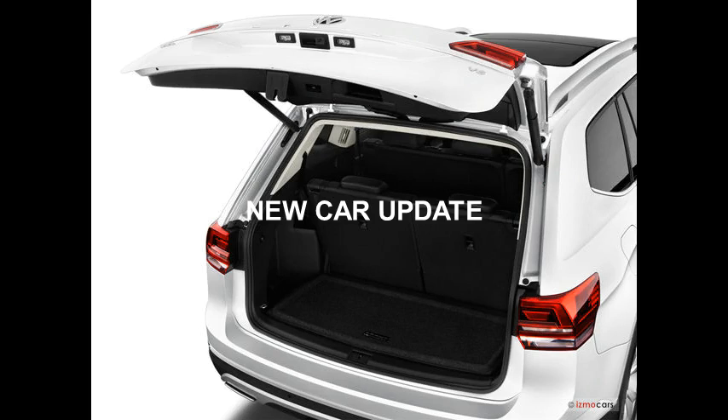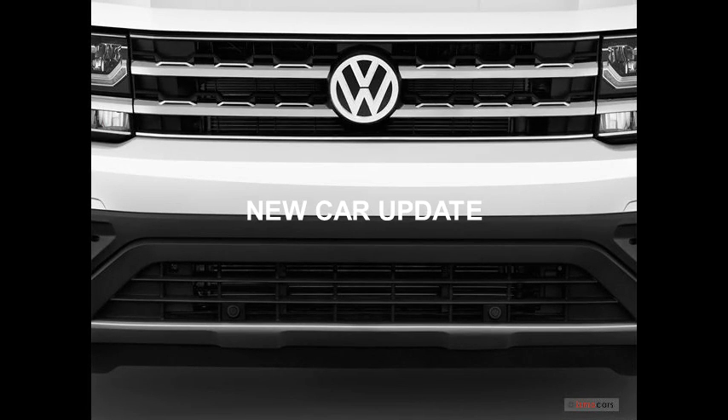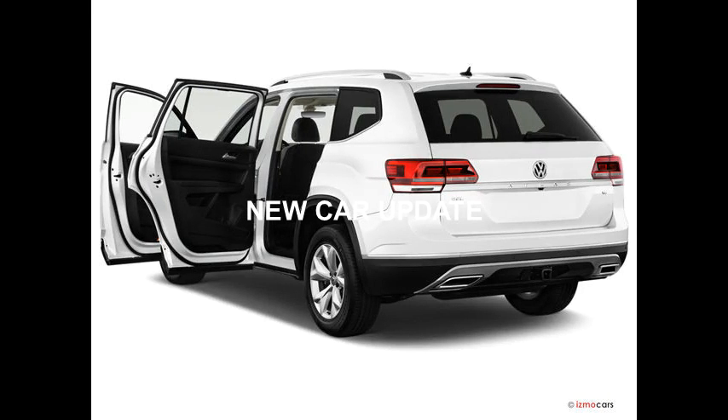How much does the VW Atlas cost? The 2018 VW Atlas starts at $30,750, which is above average among its midsize SUV rivals. For that price, you get a four-cylinder engine and front-wheel drive. V6 models start at $32,150, and all-wheel drive — which is only offered with the V6 — can be added for an additional $1,800.